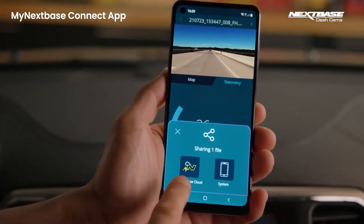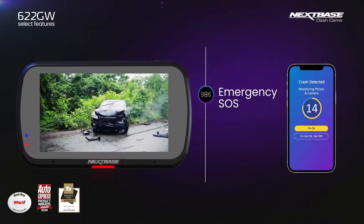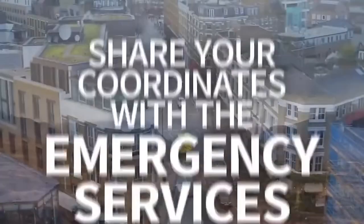Best of all is that the 622GW comes with an emergency SOS feature if disaster strikes when you don't have an online connection, meaning that a signal will be sent out even if you're offline.